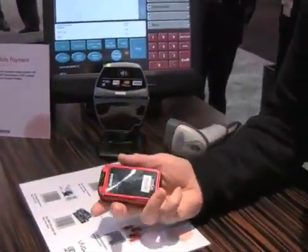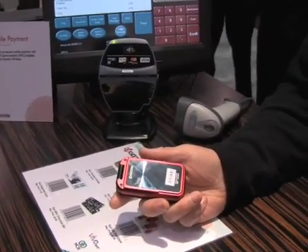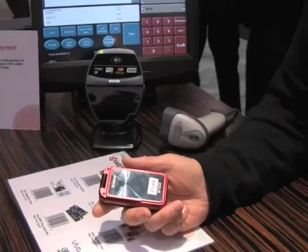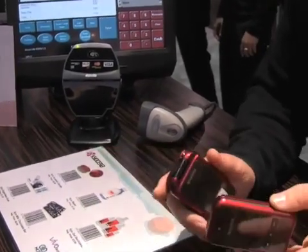Another technology in here is NFC. NFC allows you to do contactless card payment, and it can also help you with peer-to-peer communication. We can show you that shortly.